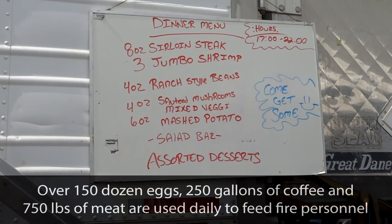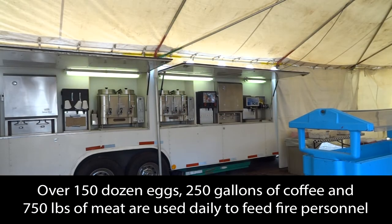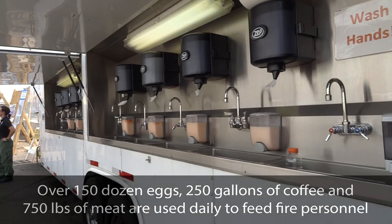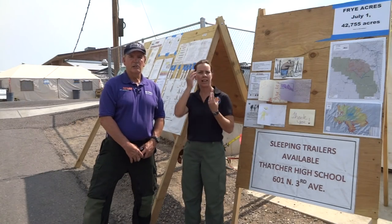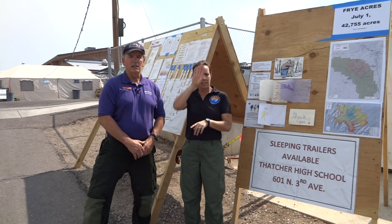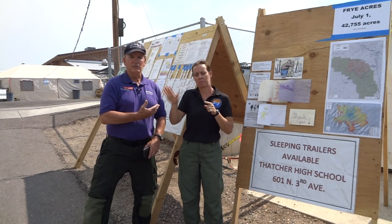This is one of the really important places because this is where the people eat — this is the caterer. Behind me is the information board. As the firefighters line up to eat, they will look at the information to find out what's happening around the area and what's happening on other fires throughout the United States.